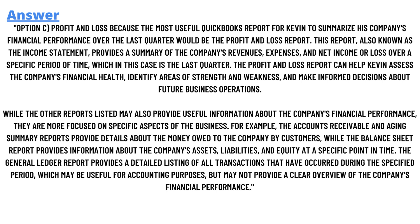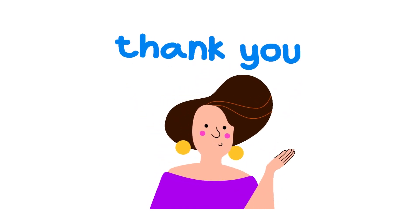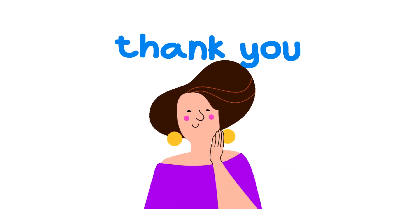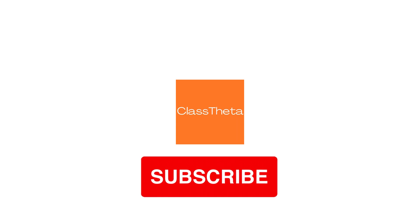That is the answer to this question. If you are searching for any other questions, please visit www.classdata.com and find them in the search section. If you have any question to ask, use the ask section on the right side of the website, fill the form, and I will be answering you as soon as I can. Thank you for watching this video — please do not forget to like, share, and subscribe to our channel. Until the next question, bye bye.